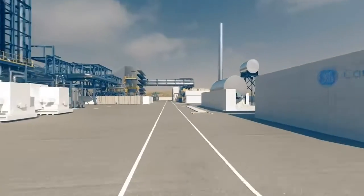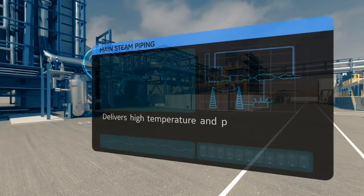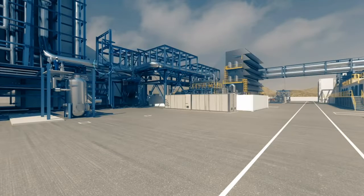We are now approaching our next stop, the steam turbine. Can you see those huge bundles of pipes running out of the HRSG? It is the main steam piping, which brings high temperature and high pressure steam from the HRSG to the steam turbine.